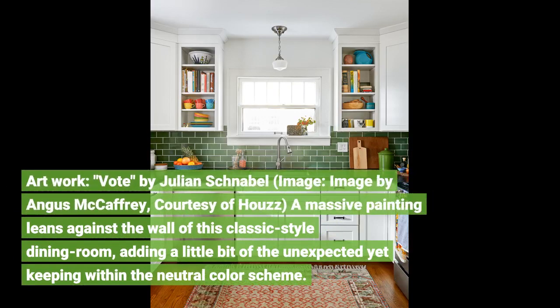Artwork by Julian Schnabel, image by Angus McCaffrey, courtesy of Howes. A massive painting leans against the wall of this classic style dining room, adding a little bit of the unexpected yet keeping within the neutral color scheme.